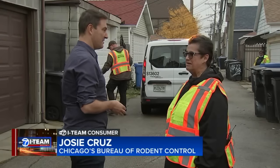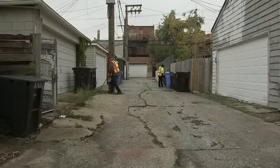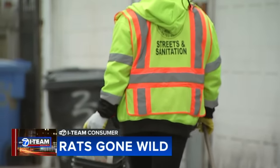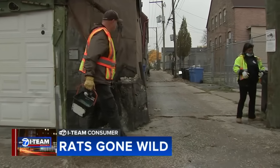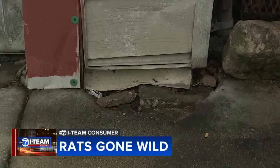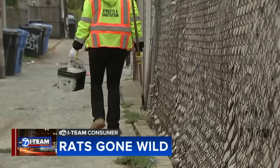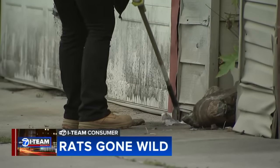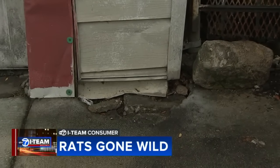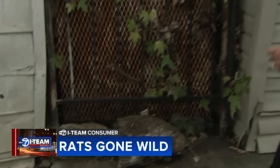Josie Cruz, the deputy commissioner of Chicago's Bureau of Rodent Control, which is part of the Department of Streets and Sanitation, showed the I-Team how her team battles rats. They found a burrow showing the rats are going in and out. They sweep alleys for burrows, then put bait and newspaper in the holes and come back a week later. They'll see if that's been pushed out, and if so, they'll go ahead and rebait it again. We know it's active.